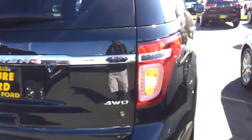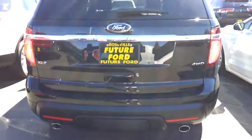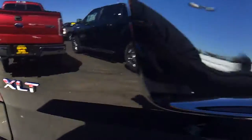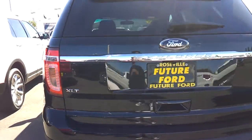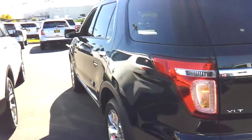LED tail lamps, dual chrome exhaust tips, rear parking sensors, rear window wiper and defroster, LED third brake light, integrated backup camera. This is the XLT trim. Roof rack.